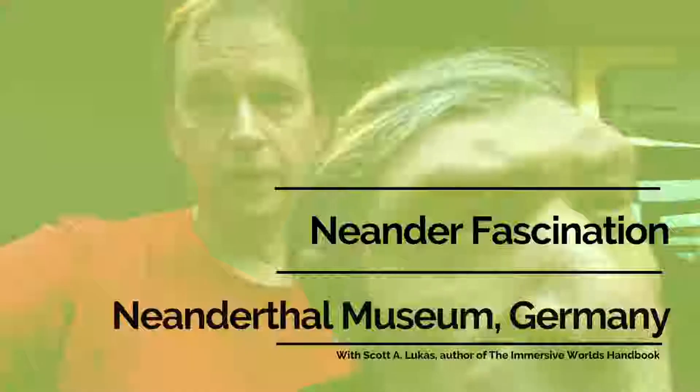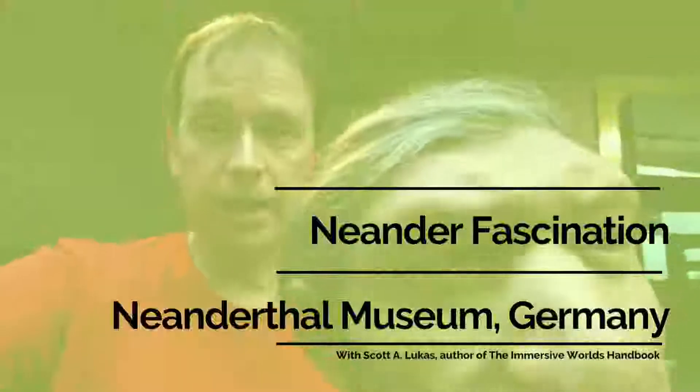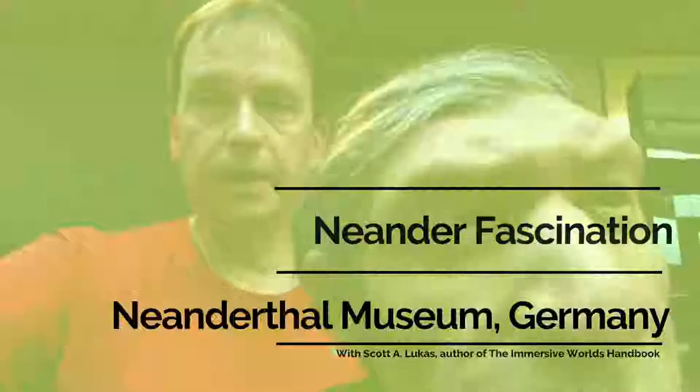Hi, welcome back to another video feature of the Immersed Ever Olds Handbook. Today I'm outside of Hochdall in Germany at the Neanderthal Museum, taking on a tour of this interesting museum which fascinates many anthropologists. So let's go around and take a look.